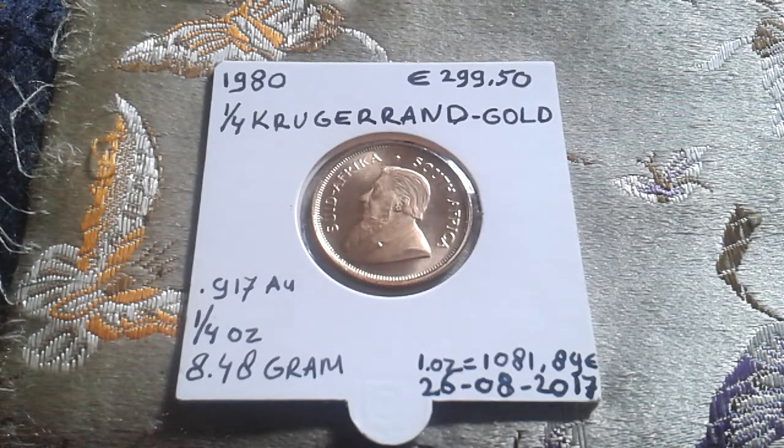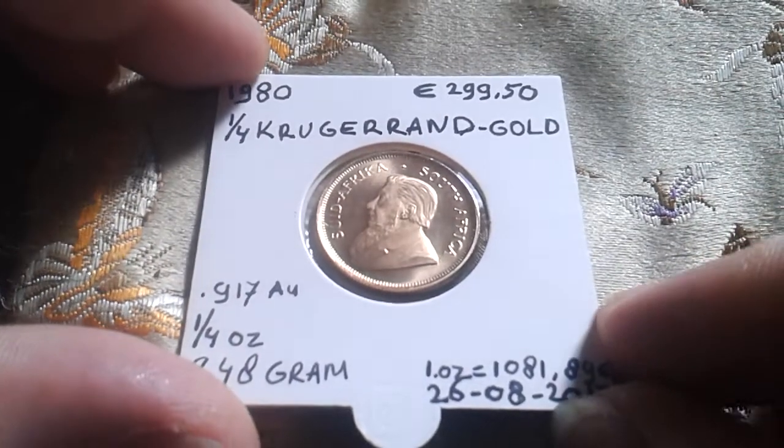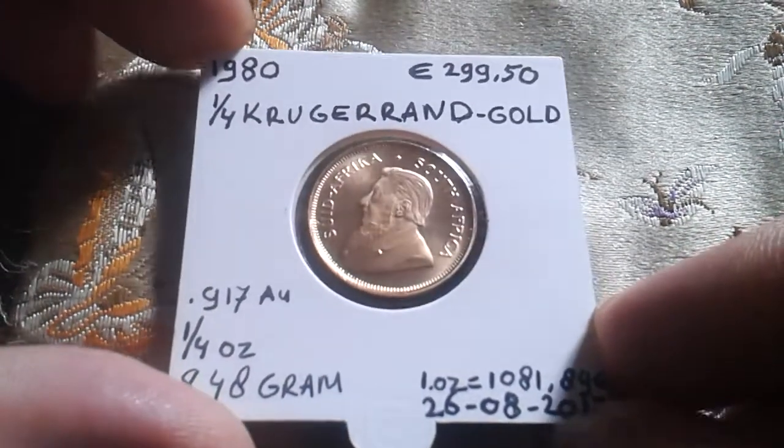Hello YouTube, my name is Alexander and this is my second video of the day, so if you haven't seen my previous video please go take a look. This one is from an LCS pickup from last week.